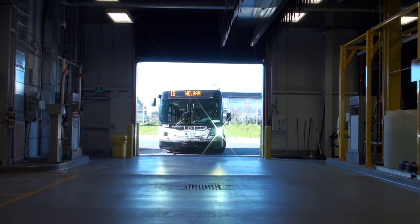We are standing in the maintenance bay at 133 Wellam, our new garage. As you can see behind me, there are a few buses being worked on and new tires being put on.